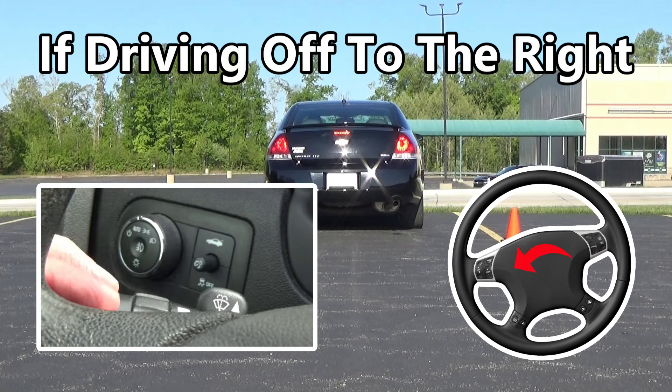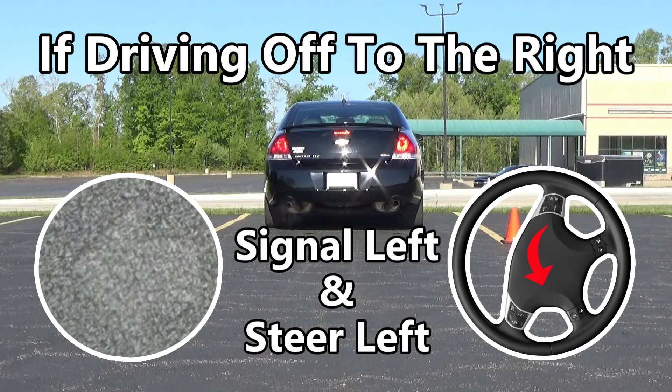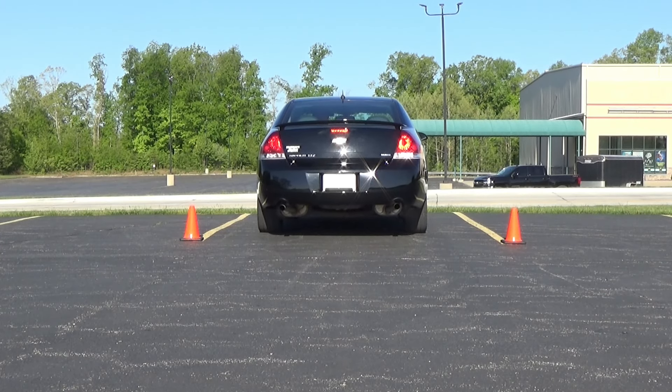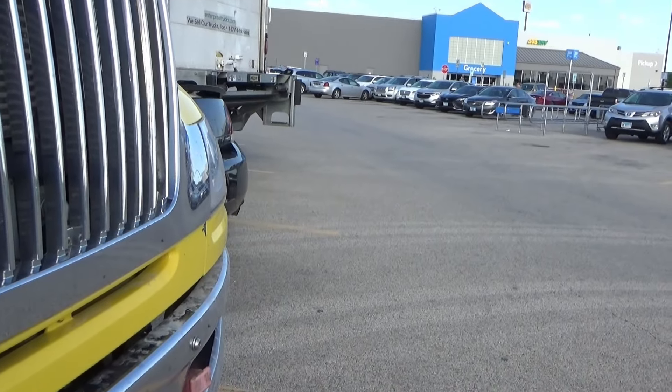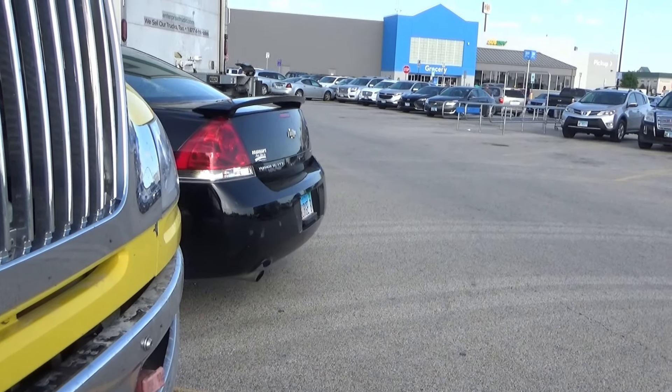Which signal you turn on and which way you turn your steering wheel will match up with the direction the rear of your car will be moving as you back up. You should use your signals when backing out of a parking spot — the flashing light will help get other drivers' attention, which is safer for you and them, and it lets others know which way the rear end of your vehicle will be turning as you back out.